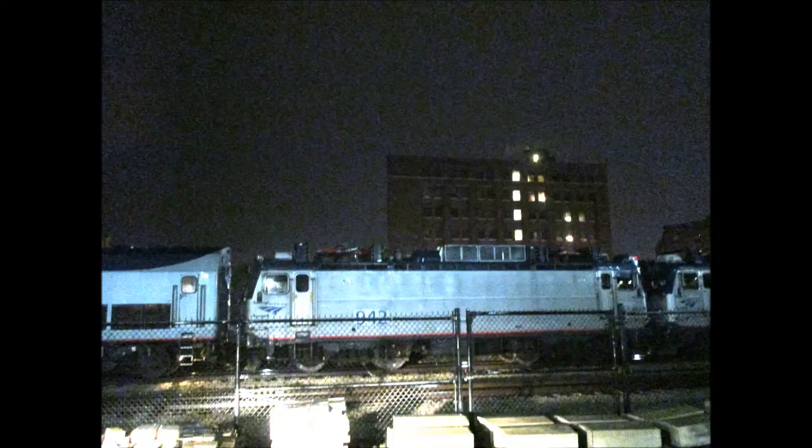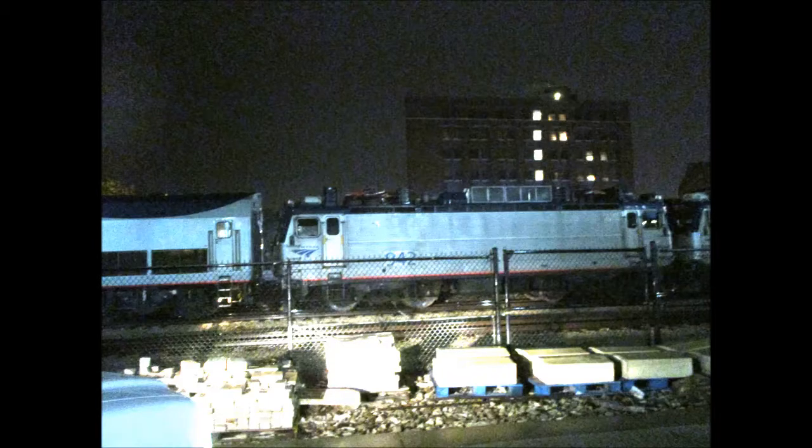942 was one of the two AEM 7s that pulled the Farewell AEM 7 excursion back on June 18th, 2016. In this picture, you can see the height difference between a P-42 and the AEM 7. 942 was last operated by Amtrak on August 1st, 2016.